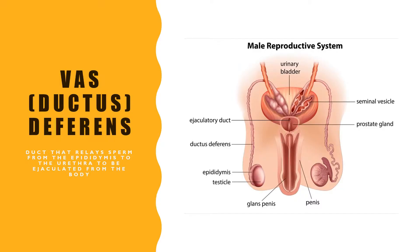Once the sperm have matured and are ready to be ejaculated from the body, they pass from the epididymis through the vas deferens and to the urethra.